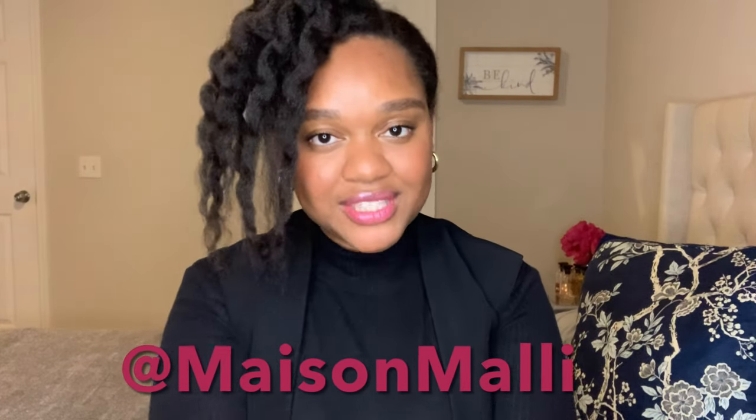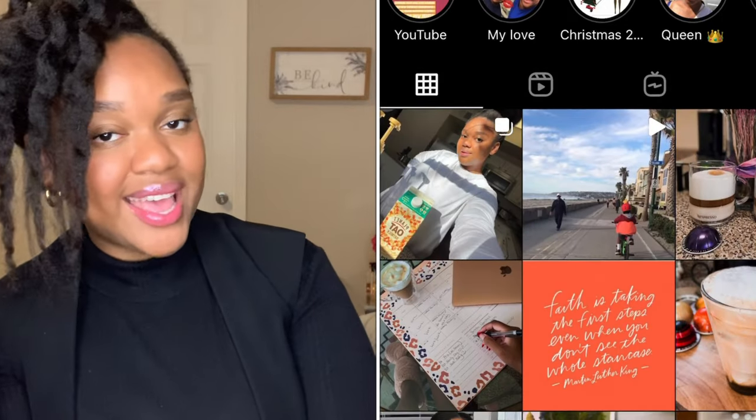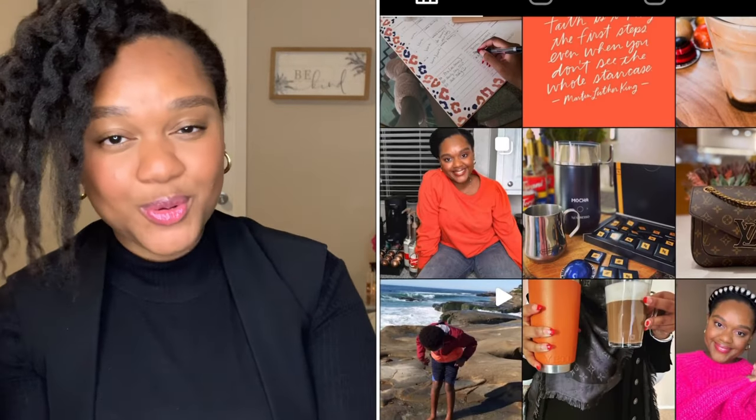But before we get into the video, don't forget to like, comment, and subscribe down below — show your girl some love. You guys can also find me over on Instagram at Maison Mali. I'd love to connect with you there. We do a lot of really fun selfie content; you guys can follow me around the store, we do a lot of coffee content, so overall it's just a great time.